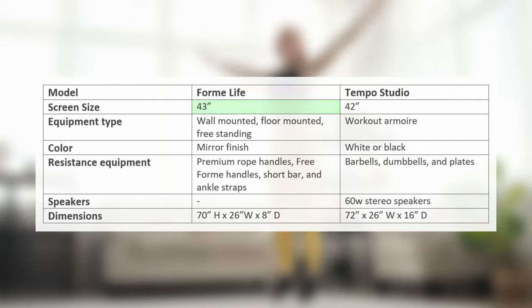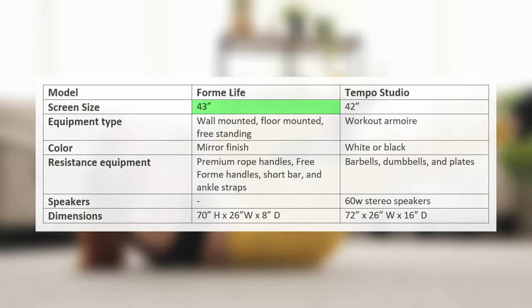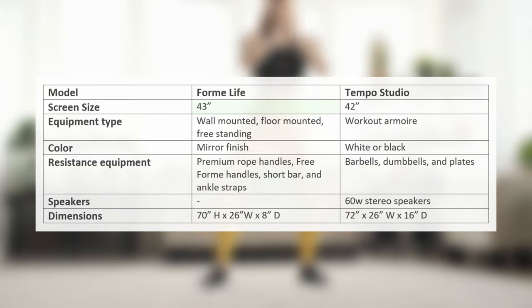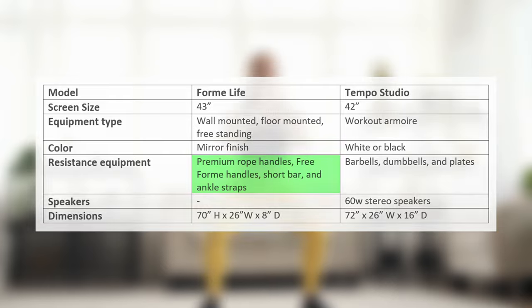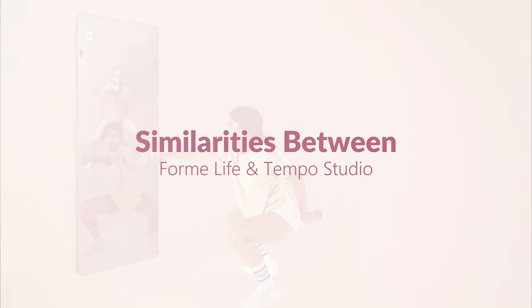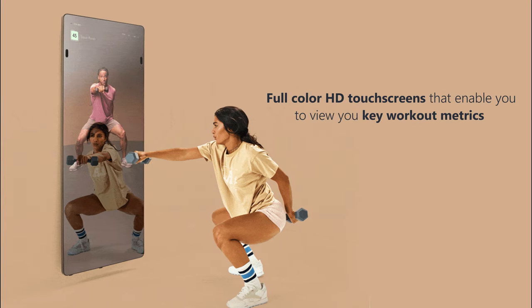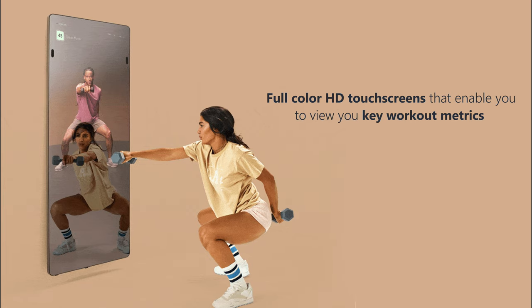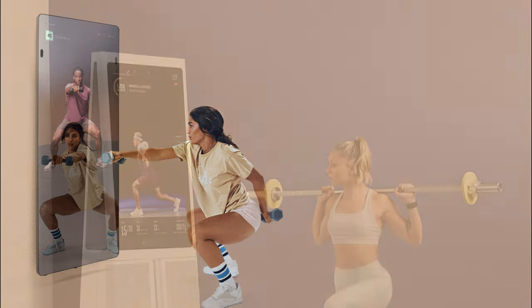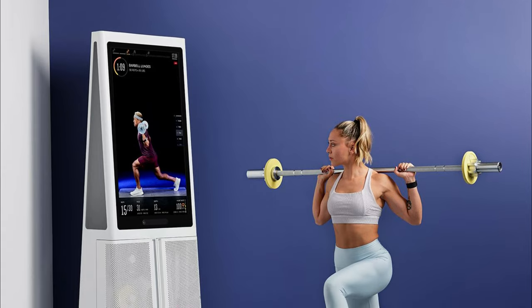How they compare: from the table, you'll note that the FormLife comes with a slightly bigger screen than the Tempo Studio, and it offers more options for your workout. The resistance equipment offered is more expensive than the Tempo Studio. Both units come with full-color HD touchscreens that enable you to view your key workout metrics while keeping you engaged in various live classes, and both enable you to engage in a variety of workouts from cardio to weight training.